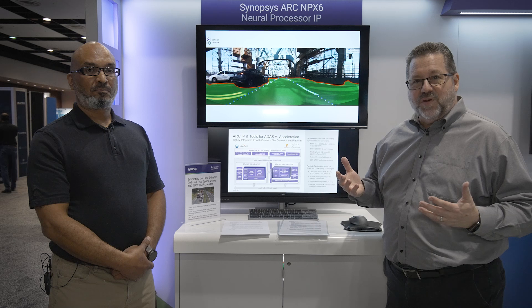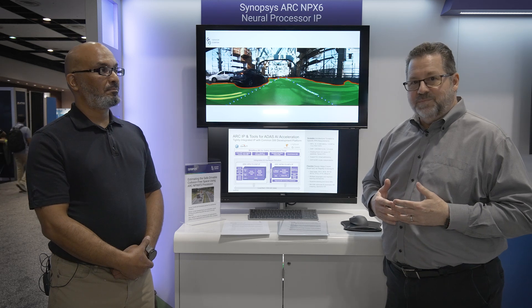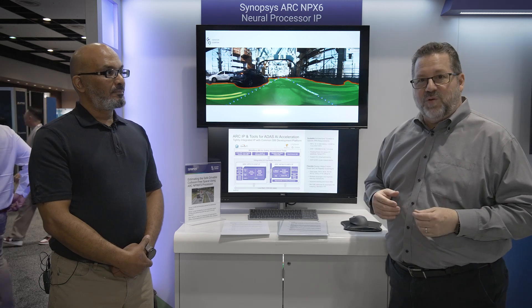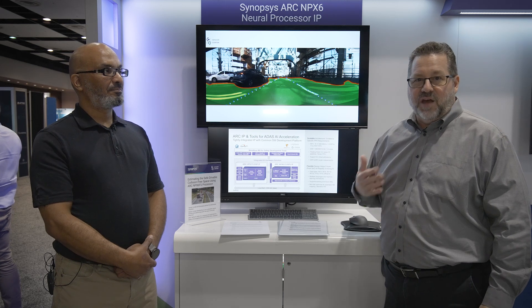One of the key markets for us is automotive, and so the solution can support ASIL-B functional safety. Our customers want to make sure that they have software they can run, and we have multiple partners we work with. A key partner for us is Sensor Cortex, who has automotive algorithms that will run on our hardware.